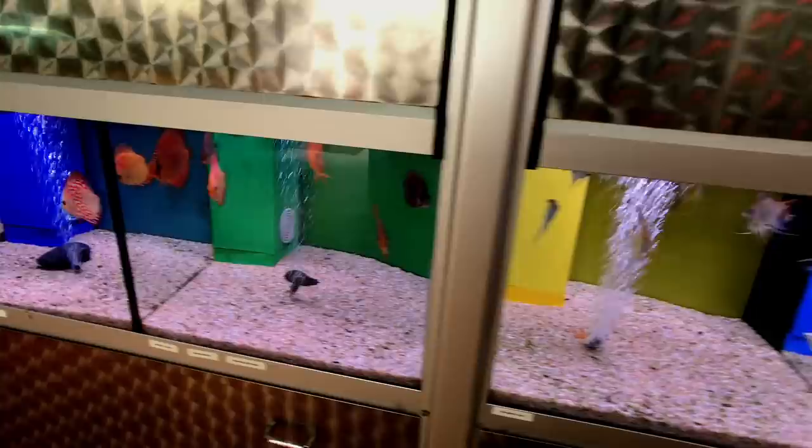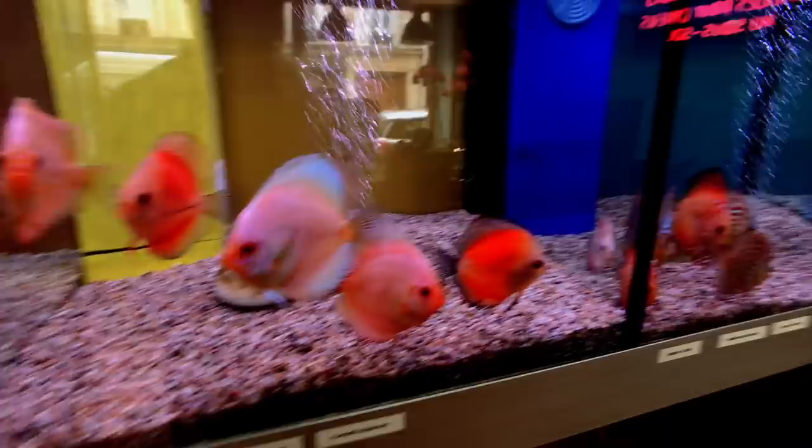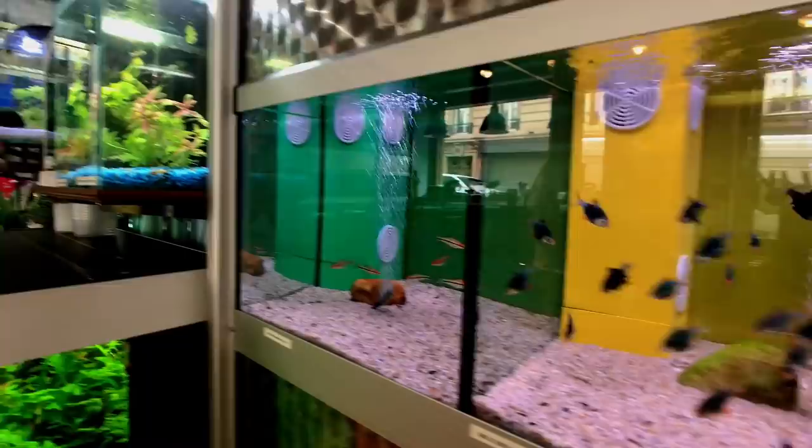Unfortunately there is a language barrier — not many of the owners were well versed in English, so it was difficult trying to ask them questions. I just kind of went about and looked at stuff and saw some cool things. As you can see, we're looking at some beautiful discus right now. They also had some beautiful angelfish, and I like the way the store is set up with these different color backdrops. It looks really cool — it's nice to see something other than just tanks thrown together to hold fish. There's some creativity behind this and I think they did a really good job.